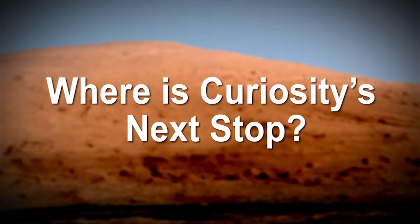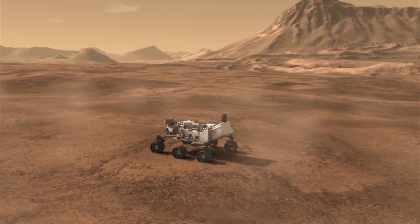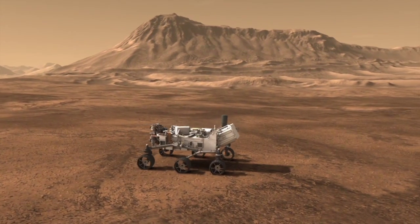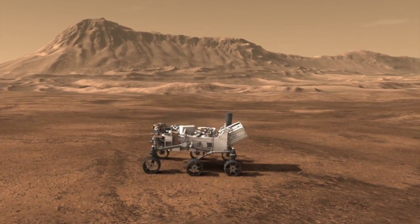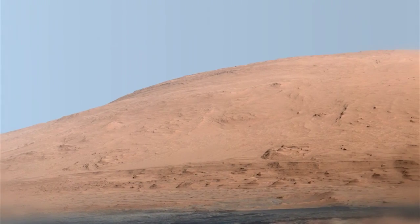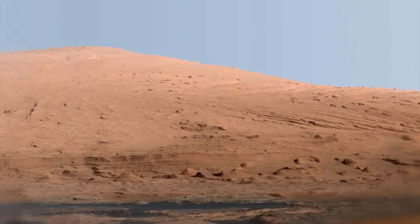One of the things that the radiation measurements we're taking on Curiosity are teaching us is that they're helping guide our decisions for where to rove, where to go, and where to take samples from. We're learning that we want to sample regions just along the edges of scarps or little cliff edges that have been worn away by the wind over the course of time.